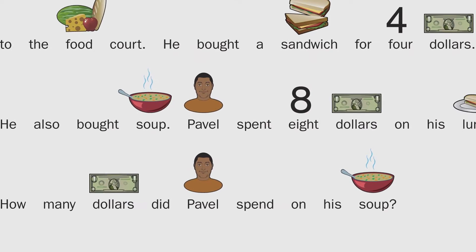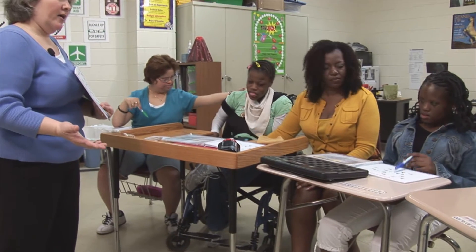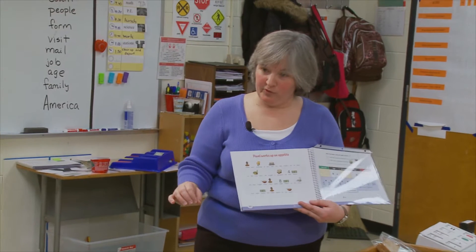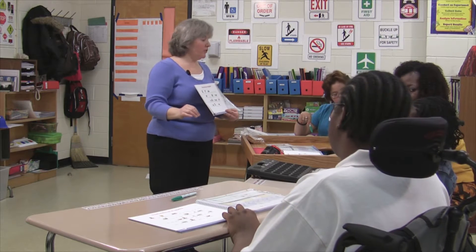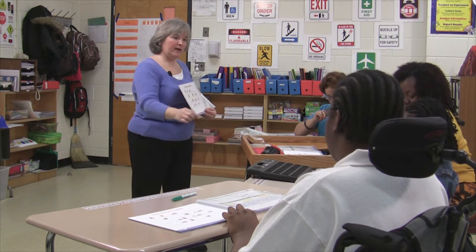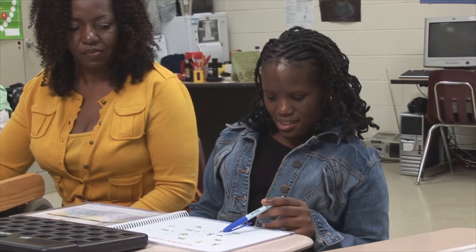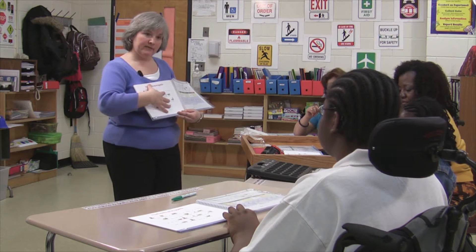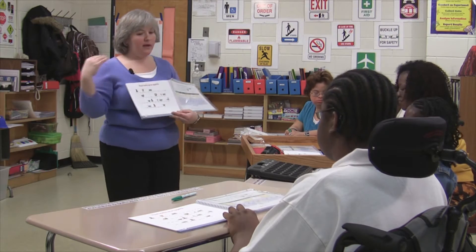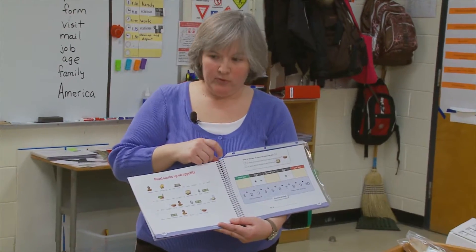Pavel spent eight dollars on his lunch. How many dollars did Pavel spend on his soup? We have to find something out — we don't know all the information. That kind of math is called algebra. Can you say algebra? Algebra. Algebra is math that we use every day so that we can find out something we don't know.